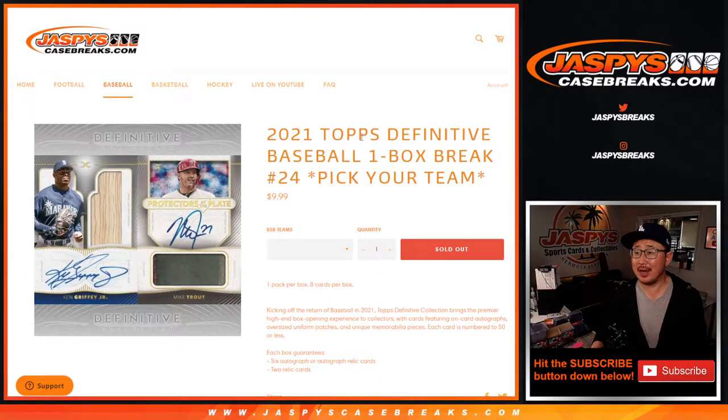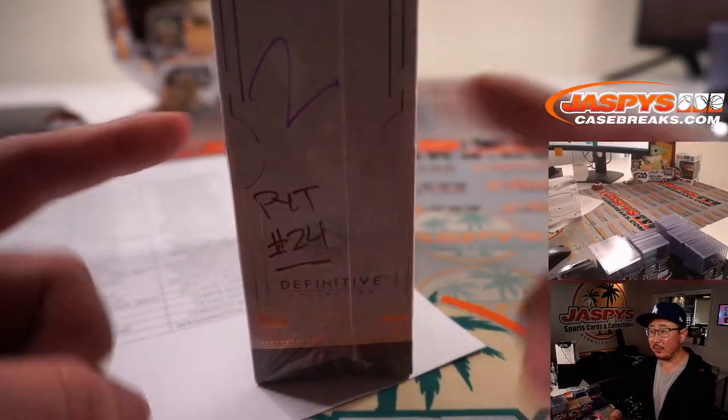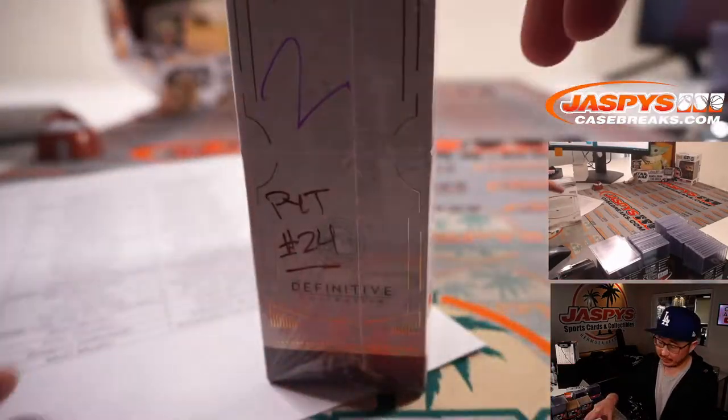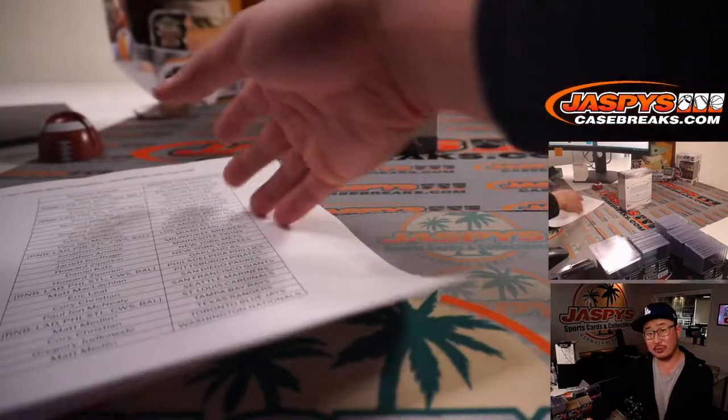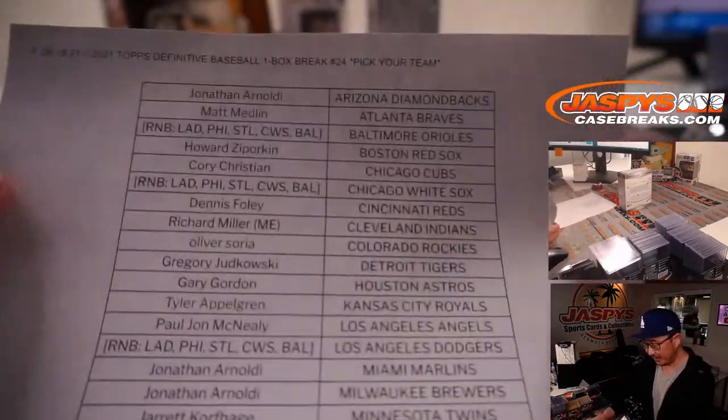Hi everyone, Joe for JazzBeesCaseBreaks.com here coming at you with our last box of 2021 Topps Definitive Collection Baseball. The last box was the middle box, box number two that we're reserving for Pick Your Team 24. We all know it's from the same case. Very big thanks to everybody here for making this happen.